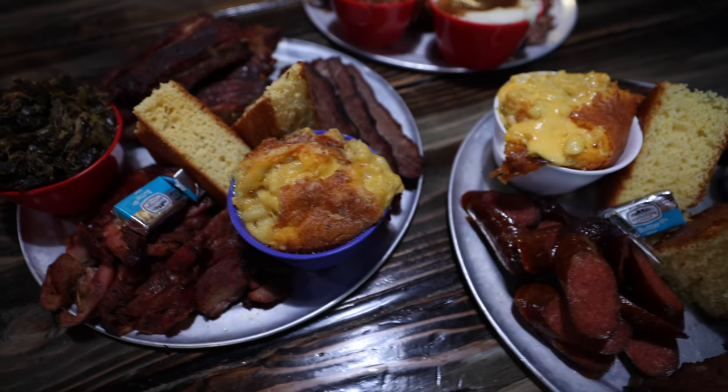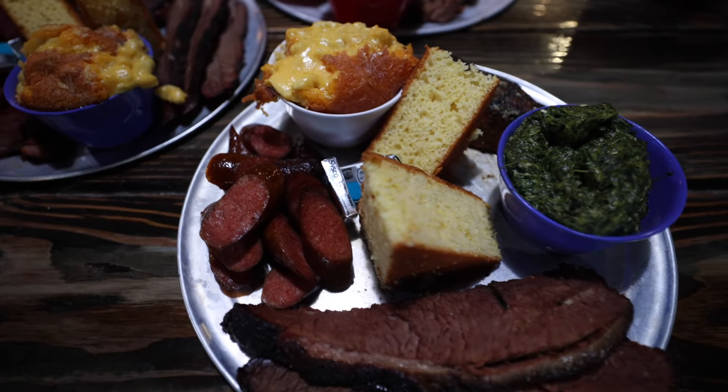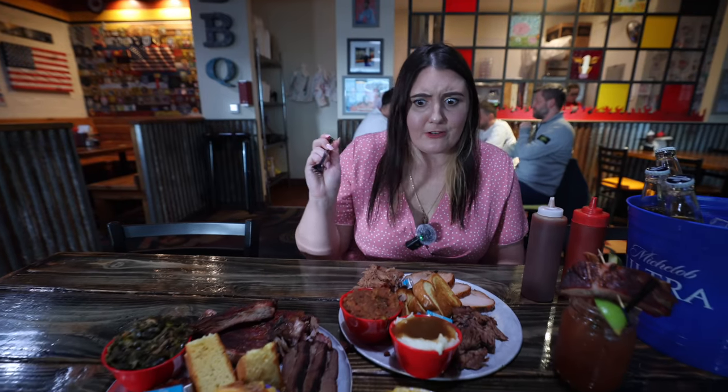They brought us out a few different sides: spinach, baked beans, collard greens, mashed potatoes. My personal favorite, though, for sure is mac and cheese. So let's go ahead and try it. That's delicious — it's so creamy and tasty. I'm going in for a second bite.